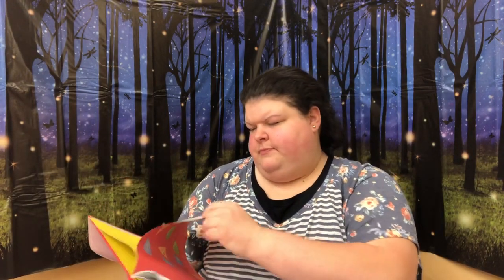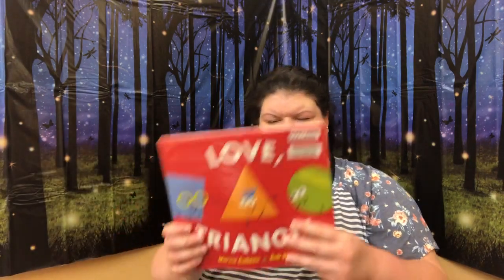So nobody is left out — nope! Three best friends. From that day forward, Circle, Square, and Triangle's friendship took on a shape of its own. The end. Super cute. Love Triangle — that was a good book.